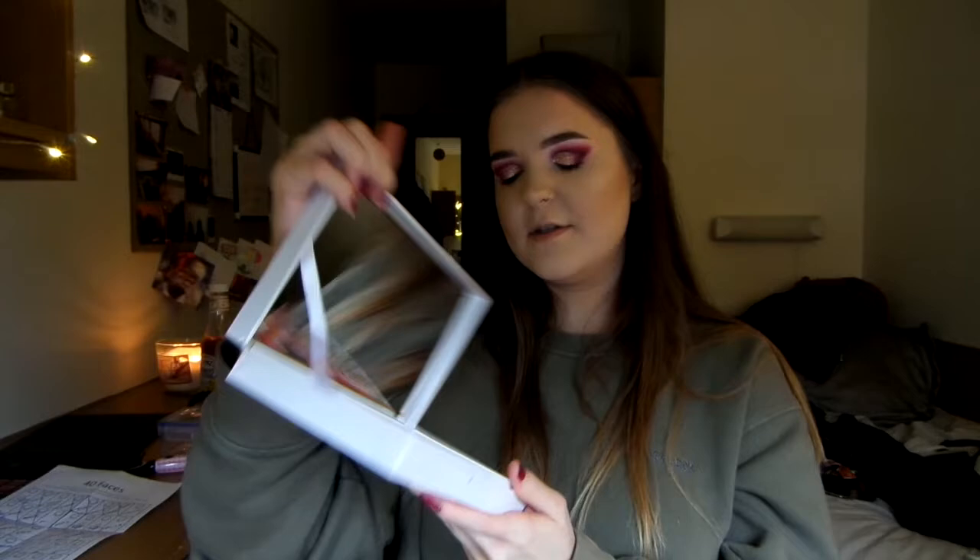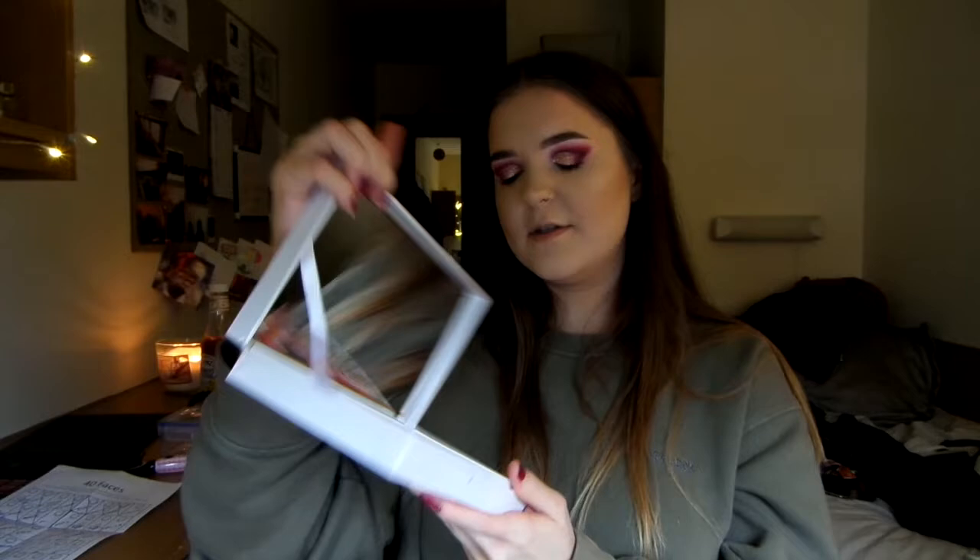Pretty much this whole look is with P.Louise products. I started off with the base, which is literally my favorite thing ever. Then I went in with the palette, which is just beautiful — it's so chunky, not great for traveling, but it has a really nice mirror and beautiful shades. The glitter is also by P.Louise, in the shade 'A Hint of Desire,' which is a really nice pinky color.